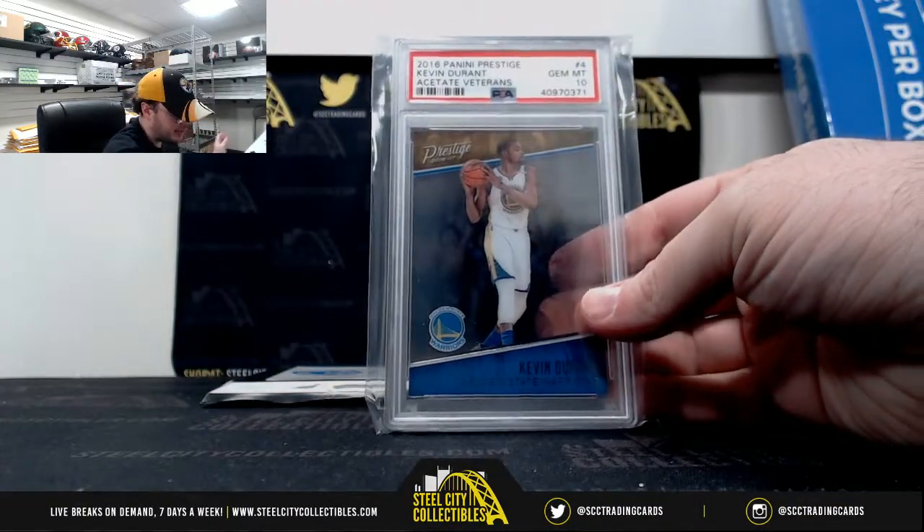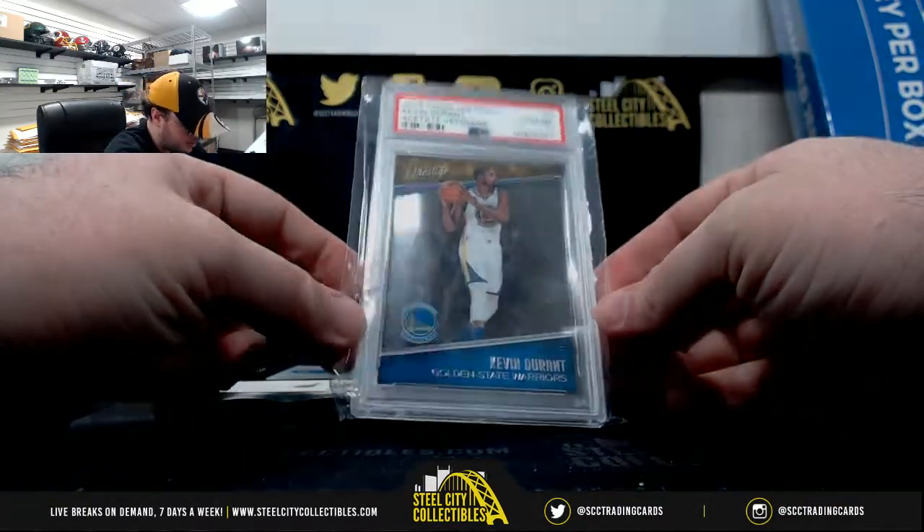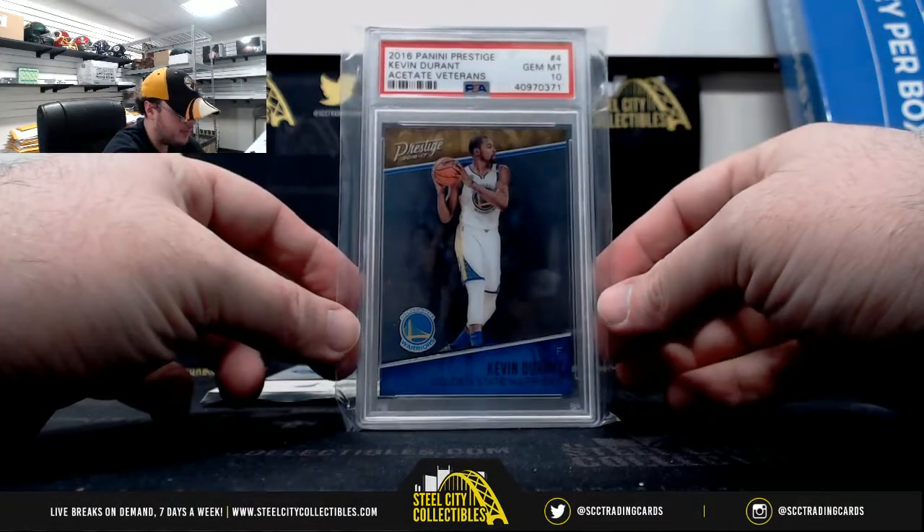All right, then we've got 2016 Panini Prestige, Kevin Durant, Gym Mint 10.